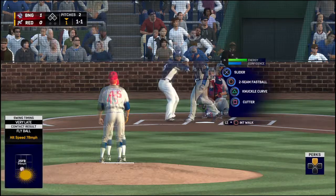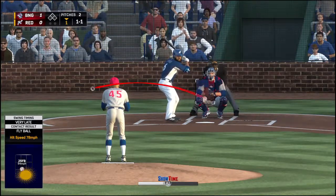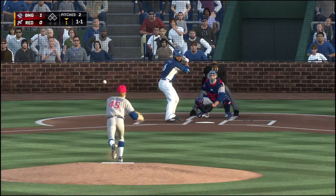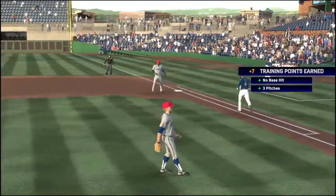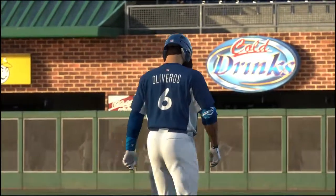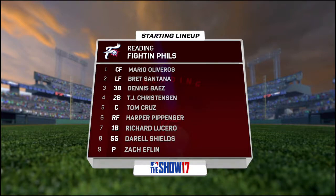The ball drifts foul back into the stands. A one-and-one count. Here's the pitch — on the ground over to first. He'll take it to the bag himself, and the leadoff man is gone to start the home first.